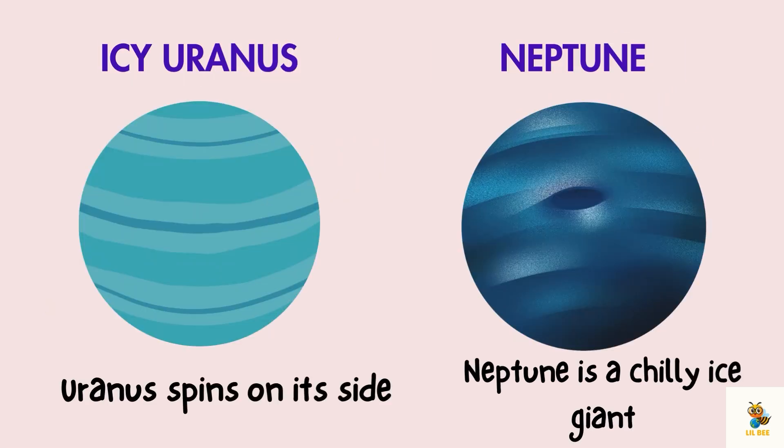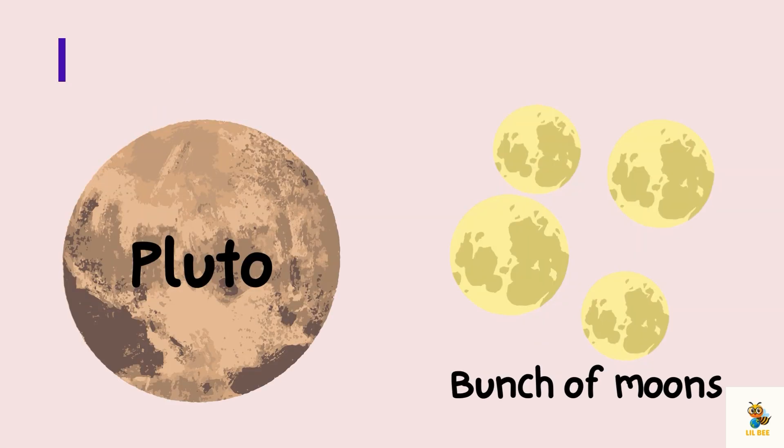Further out, we find Uranus and Neptune. Uranus spins on its side and Neptune is a chilly ice giant. These distant siblings add a mysterious touch to our cosmic family.